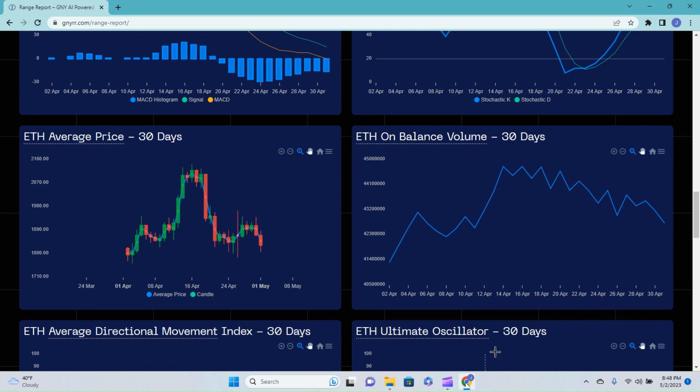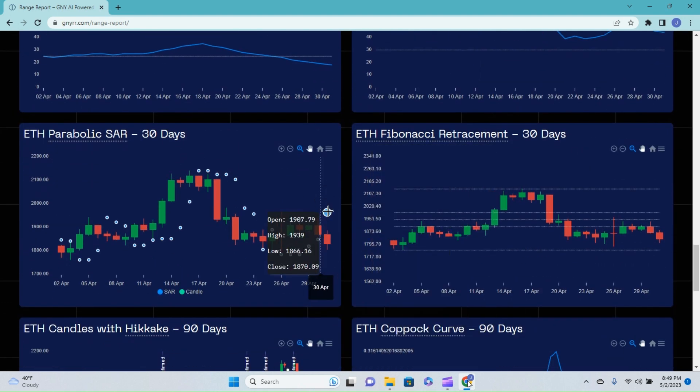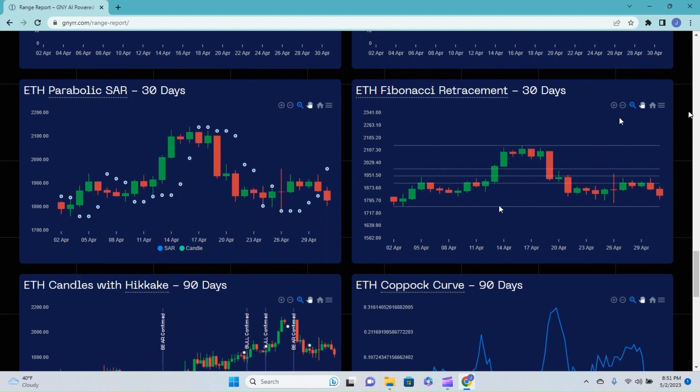Checking out the average directional movement index, we have pulled all the way back from a rating as high as 35 — sub-25 is absent of any trend reading — all the way down to 18. The ultimate oscillator is pretty much sticking in the middle here for the last few days, down at a 44. On the parabolic stop and reversal, we just got our first sell dot printed above our candle after seeing five buy dots printed, and we just switched over to that sell dot. We like to see three in a row for solid confirmation.